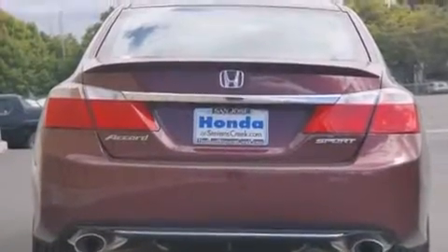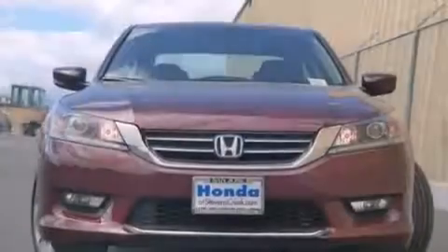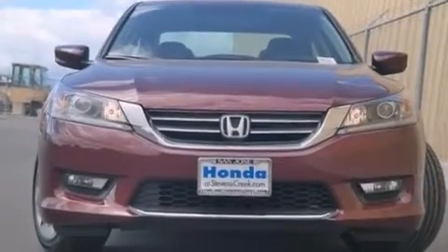Front side impact airbags, a security system, traction control, a keyless entry system, and a power driver's seat.